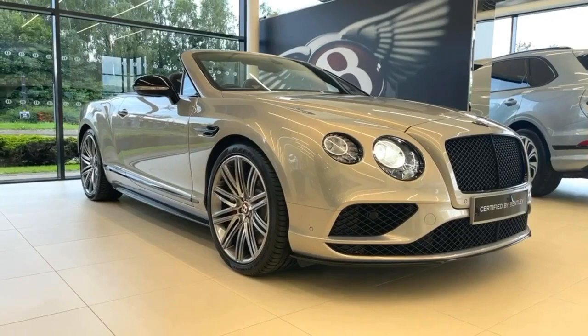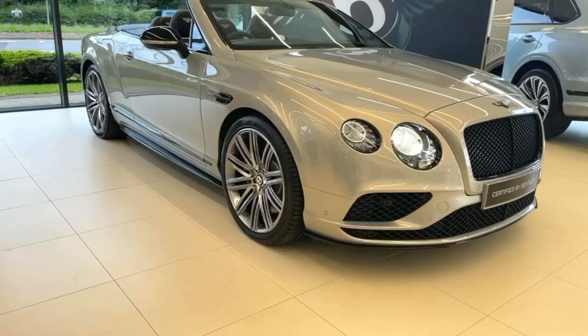Red badge to the Bs, so the centre caps have a red B to them, with a matching complementary red brake caliper.